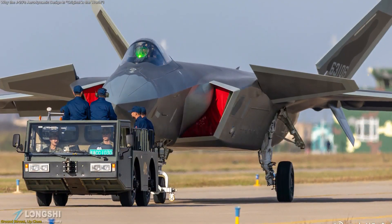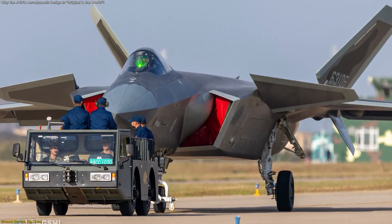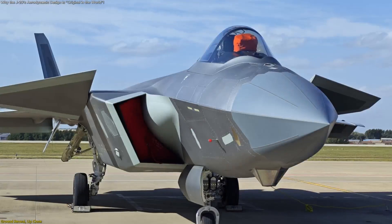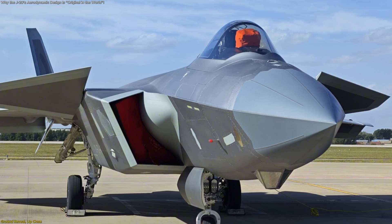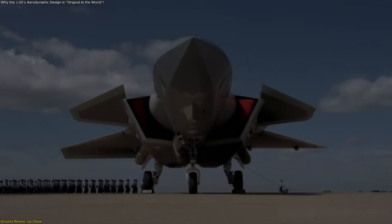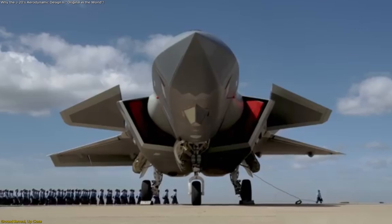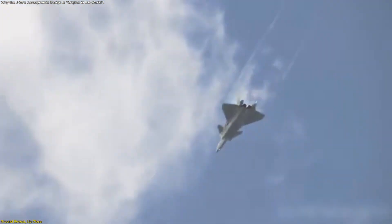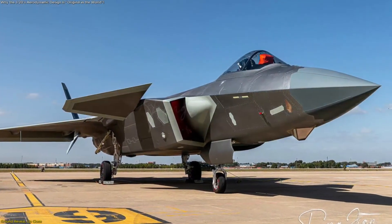That proximity matters. It enabled a rare look at panel fit, edge treatments, and overall finish quality – details closely tied to low observability and aerodynamic cleanliness. It was also the type's first public ground exhibition, a milestone that reframed the conversation from distant silhouettes to scrutinizable craftsmanship.